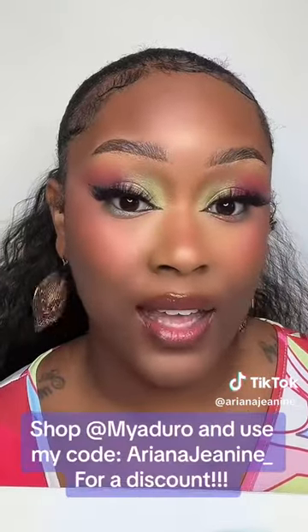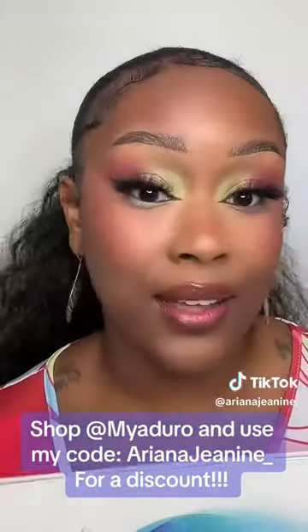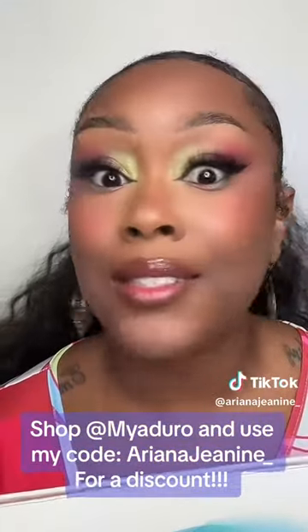When I wash my face tonight and get into my routine, I'm gonna put this on and I'll be back to show you guys how it works.